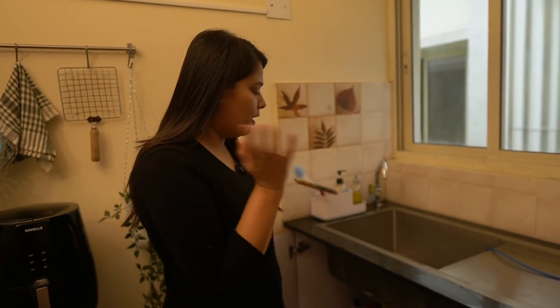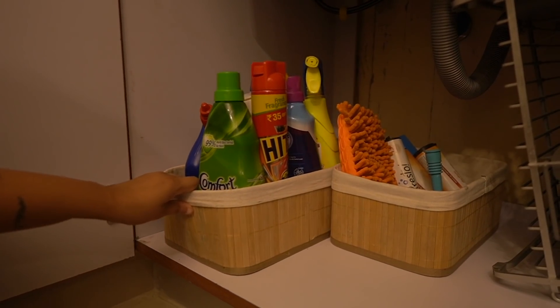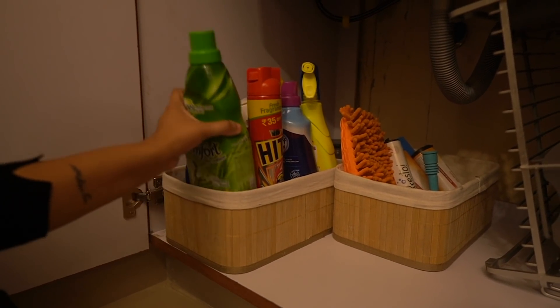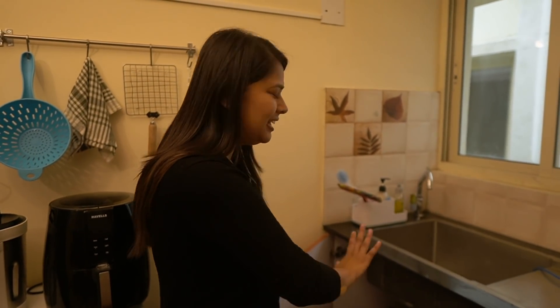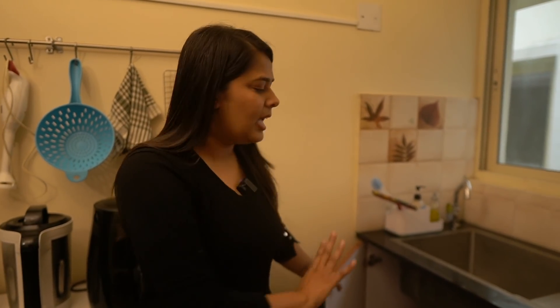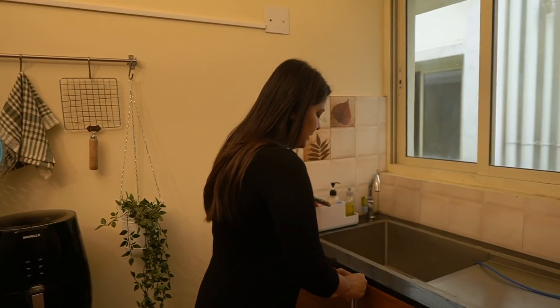The last one is the under-sink cabinet, which has the dustbin and all the cleaning essentials. I have two baskets organized with Vim liquid, kitchen cleaning liquid, gas cleaner, and garbage bags. The other thing here is my dish drying rack — after washing utensils I keep them here and organize all the freshly cleaned dishes on it.